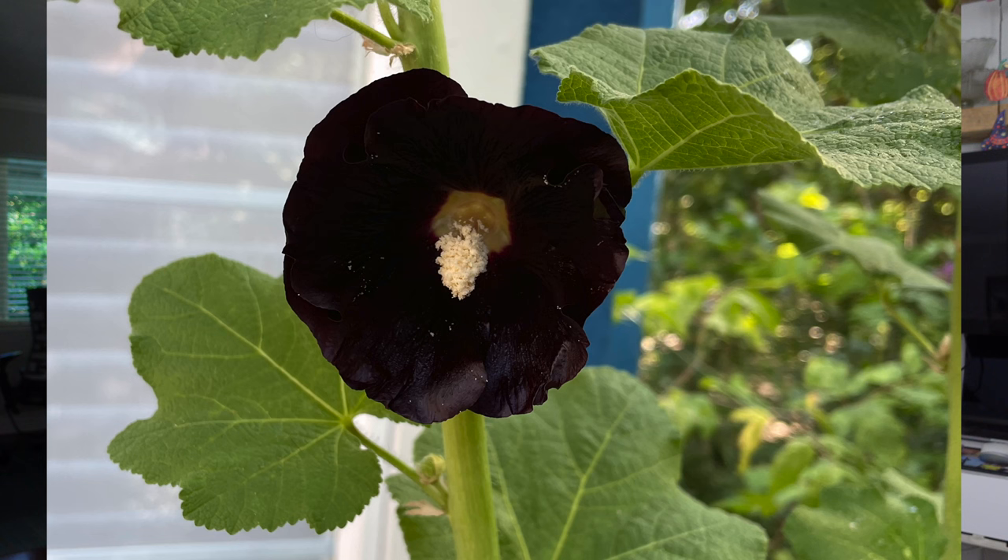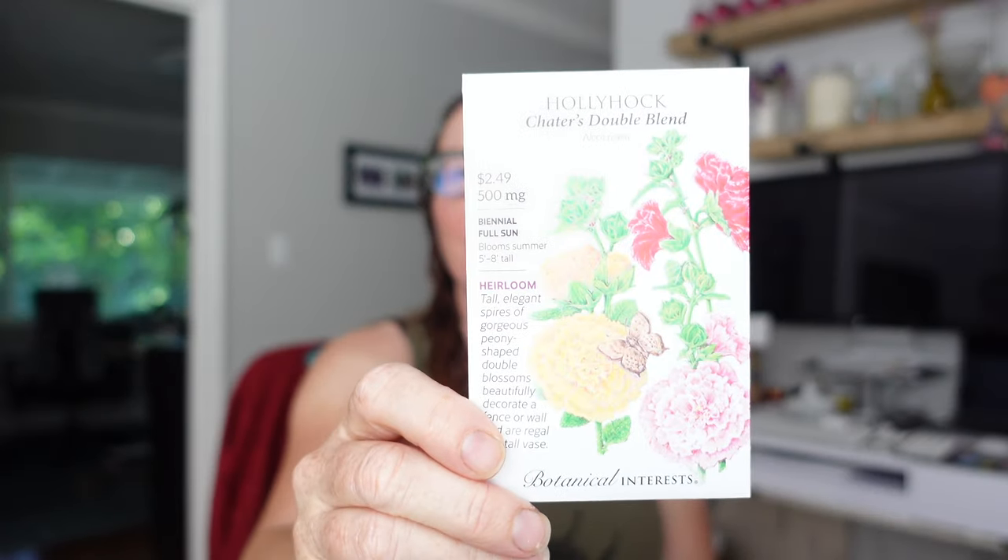Hollyhocks - I have Black Watchman hollyhocks that I started from seed three years ago and they're finally blooming this year for the first time. I love them, I love hollyhocks, so now hollyhocks will always be there. But I wanted to add some double hollyhocks - the Black Watchman are singles. These are Chater's Double Blend, very pretty colors, so I think those will be fun. And I think these are first-year blooming ones, which is unusual.